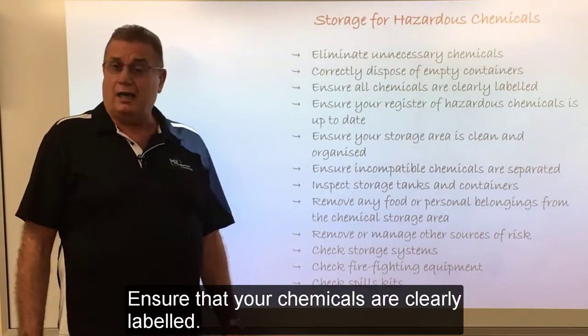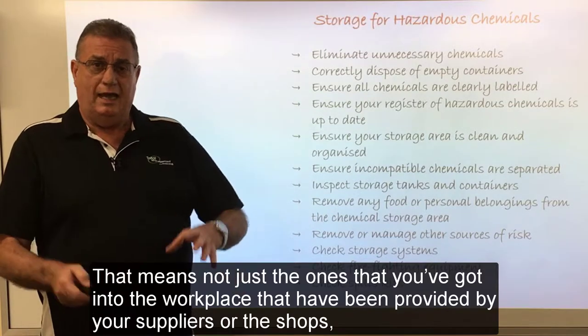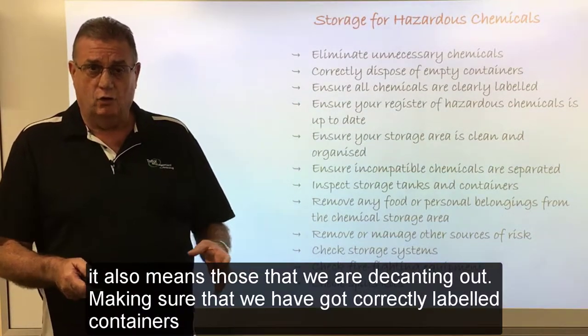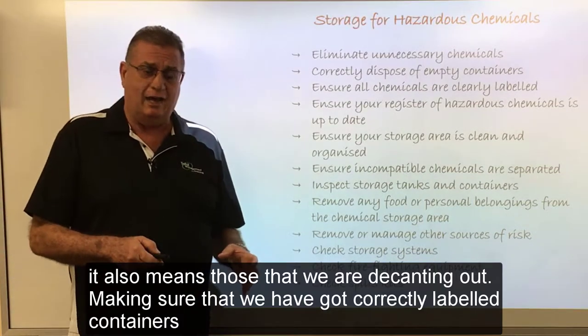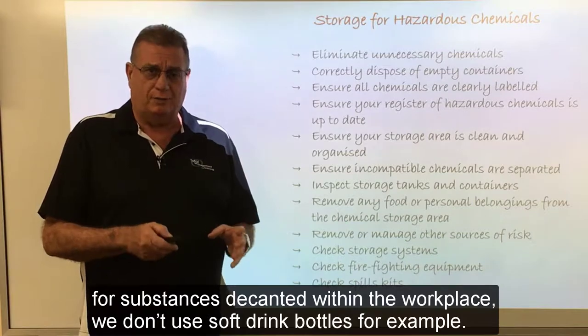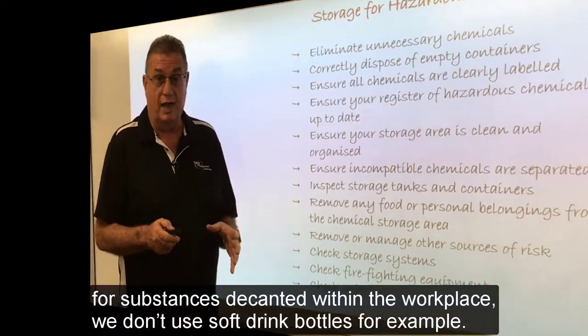Ensure that your chemicals are clearly labelled — and that means not just the ones that have been provided by your suppliers or the shops, but also those that we're decanting out. Making sure that we have correctly labelled containers for substances decanted within the workplace. We don't use soft drink bottles, for example.